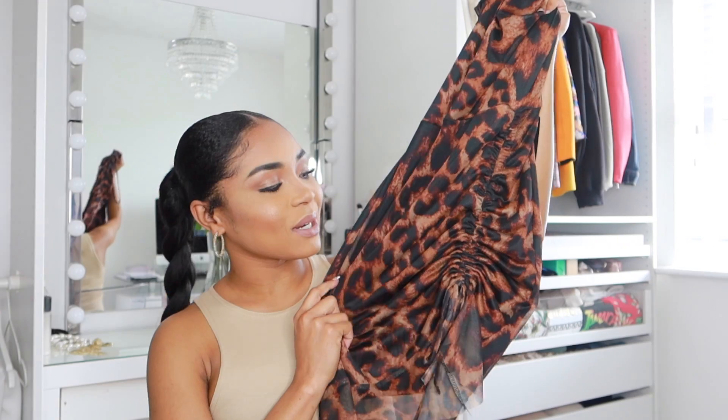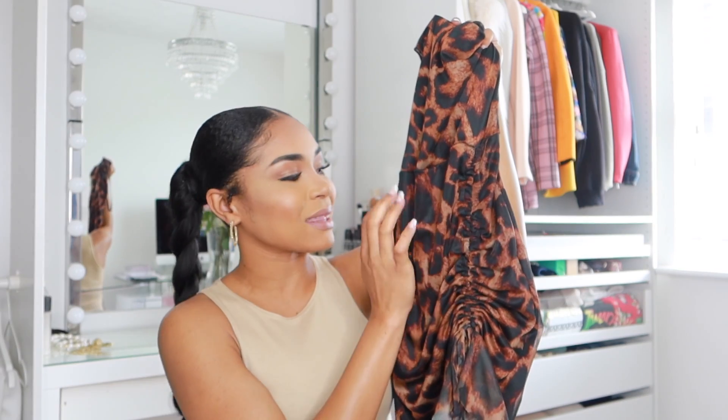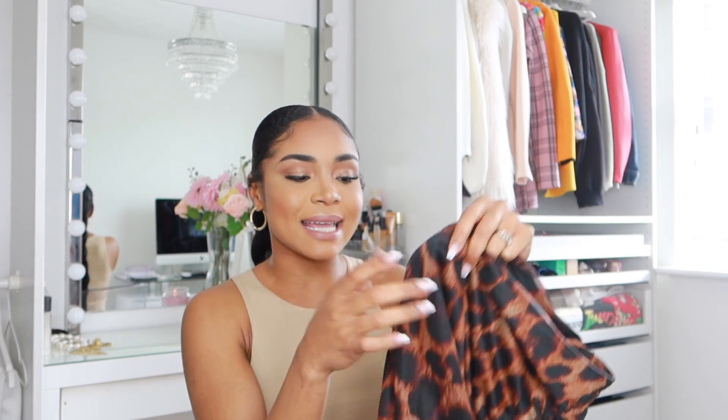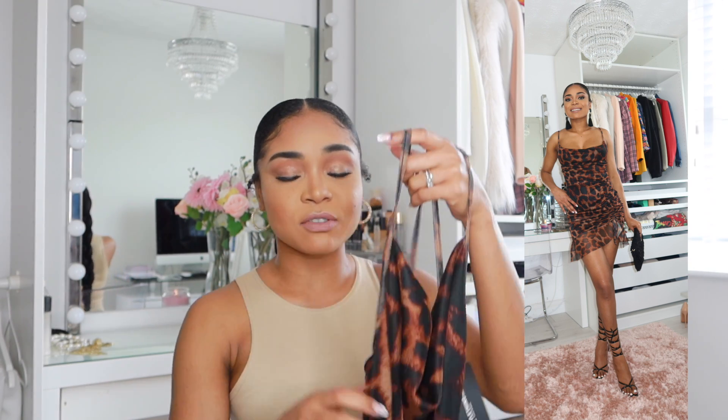Next we have this beautiful brown leopard print bodycon dress, and I do love the color of this. I'm just always in love with the leopard print — it's just so beautiful. I love the style of it, I love the ruffle bit at the end, and the material is really amazing, it is so soft. And this was only 18 pounds — yes, you heard me right. What I love about a simple dress is you can always dress it up or down, and what I've done was to match it with the black clear laced-up heels that I showed you previously.